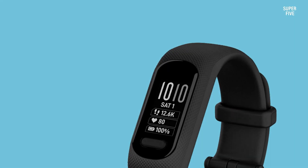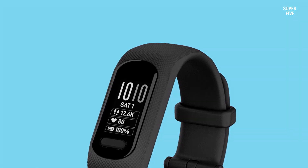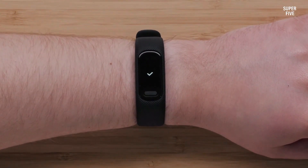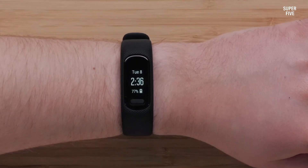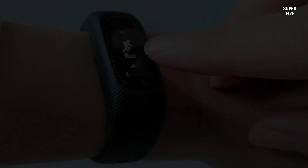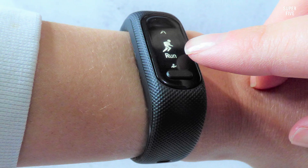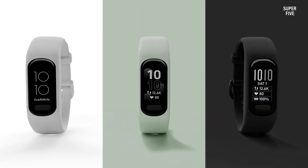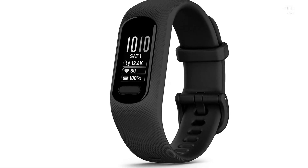Supported by sophisticated algorithms that factor in age, gender, weight, and fitness level, the Vivosmart 5's VO2 Max feature furnishes personalized and accurate results. Regular tracking enables you to monitor fitness progress, set realistic goals, and tailor training intensity accordingly. Complementing this, the device offers an array of features including continuous sleep tracking, stress tracking, hydration monitoring, advanced sleep analysis, and respiration tracking. This comprehensive suite of tools empowers users to maintain an active lifestyle, monitor well-being, and make informed decisions to enhance overall health.